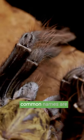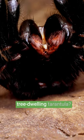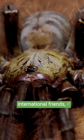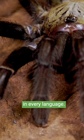As seen in this case, common names are frequently deceptive. Isn't 'earth tiger' the wrong name for a tree-dwelling tarantula? It's much easier to communicate across language barriers with your international friends if you use scientific names. Omothymus is Omothymus in every language.